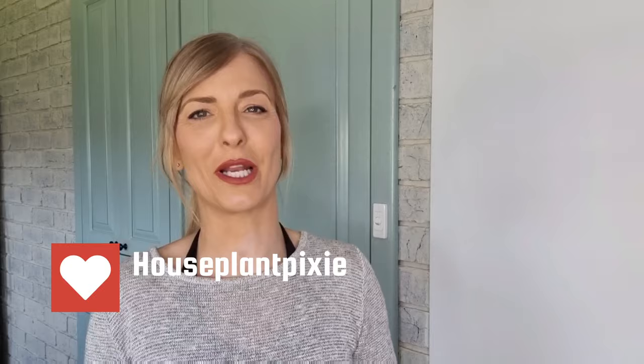Hey guys, welcome back to my channel Houseplant Pixie. For everyone that's new to my channel, my name is Monique, and thank you so much to all my existing subscribers for tuning back in.